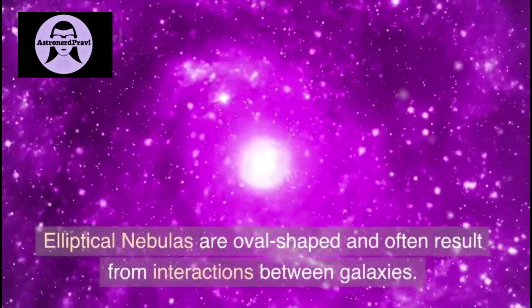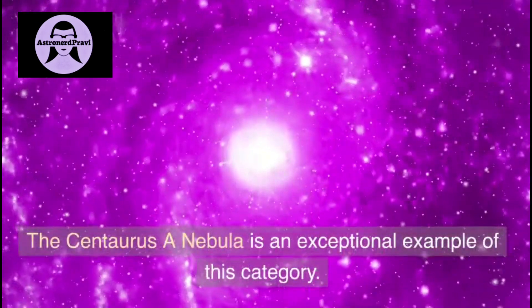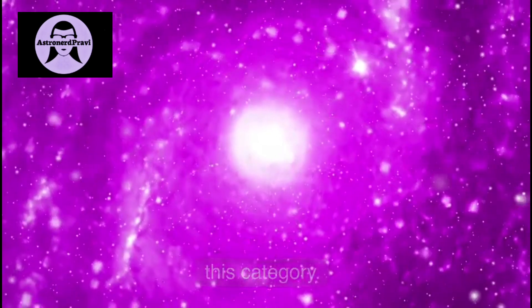Next are elliptical nebulas. These are oval-shaped and often result from interaction between galaxies. The Centaurus A nebula is an exceptional example of this category.